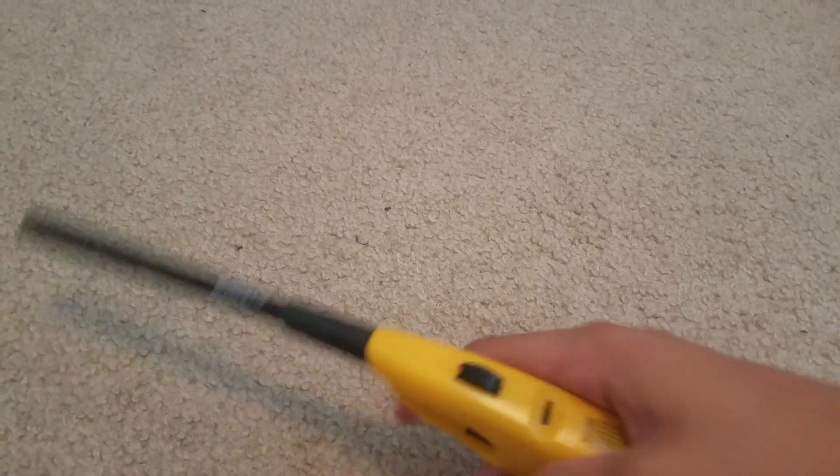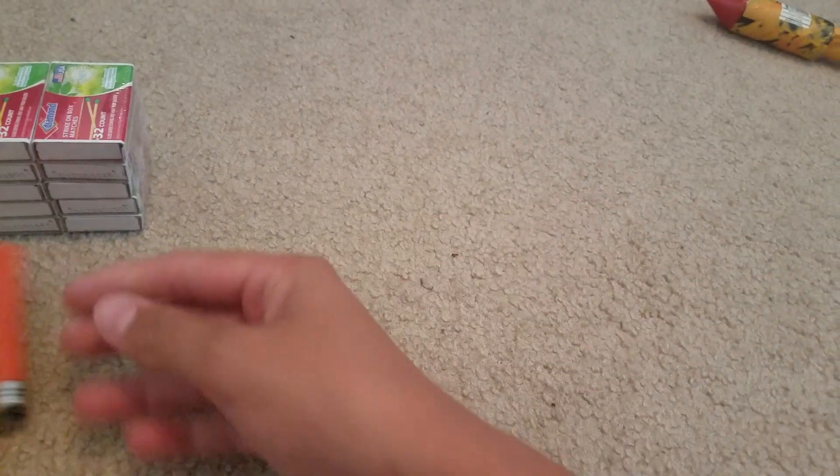First we got my lighter — a torch lighter. Got that for $2 at Walmart. And we got some matches. Okay, so another lighter too.